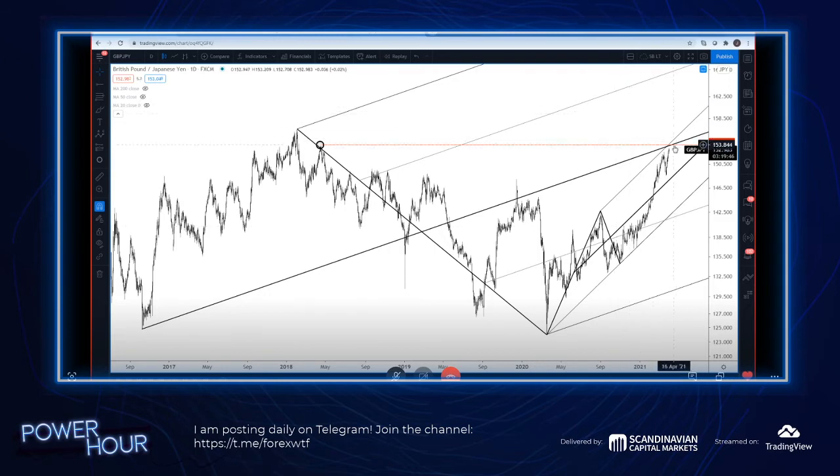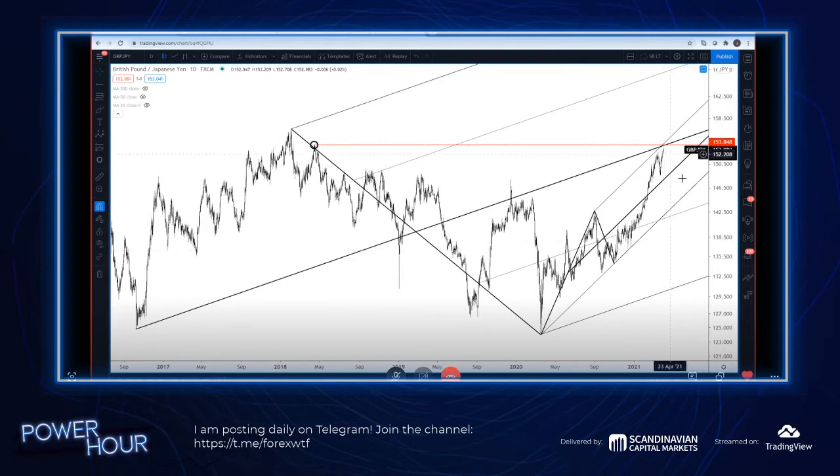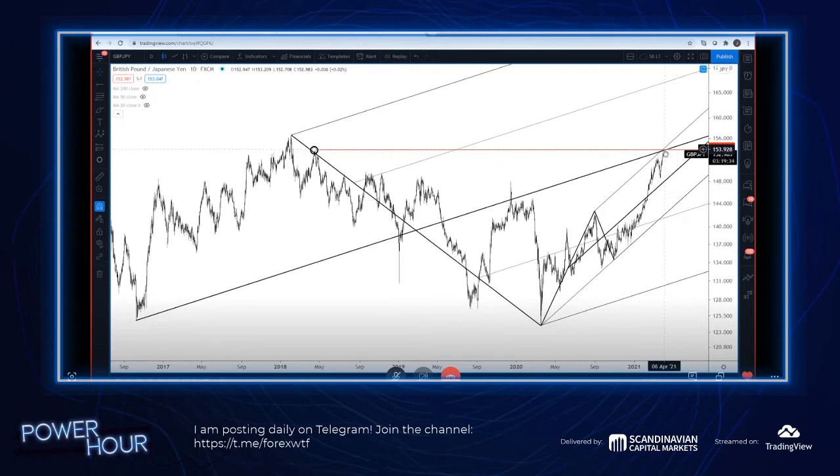Pay attention to this next week. It's a really big level. I'm not saying just short it here and go away - I'm saying we're coming to a huge level. If we get some evidence up there of a reversal, then I will want to short it. We'll have some sort of a risk level to trade against - a daily reversal, even a four-hour reversal or something at that level. So pound yen is a very interesting cross as we go into next week, in my opinion.